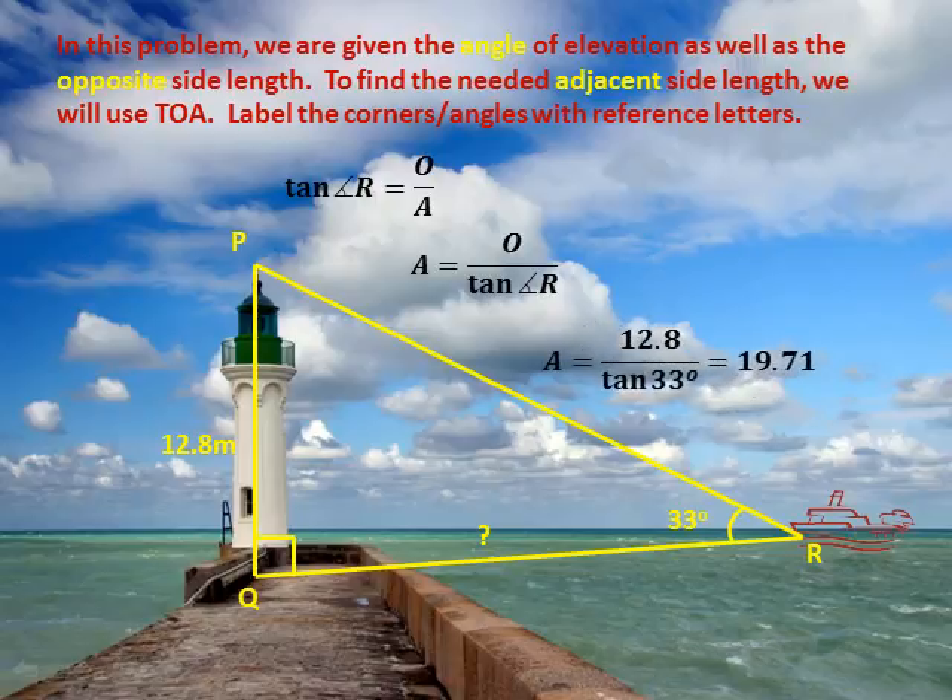Putting the numbers into this equation, we get the adjacent side equals 12.8 divided by tan of 33 degrees, which equals 19.71 when done on a calculator.